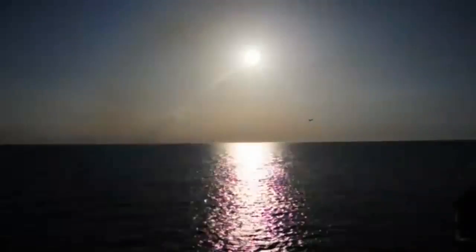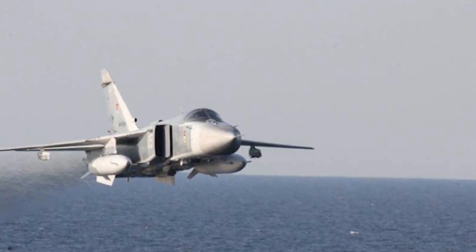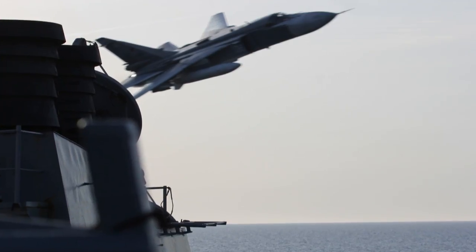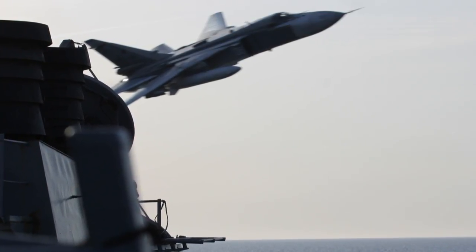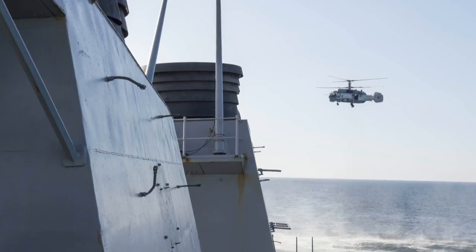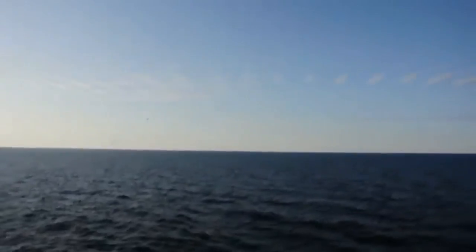A U.S. Navy destroyer operating in international waters experienced several close interactions by Russian aircraft on April 11th and 12th. While conducting landing drills with an Allied helicopter, two Russian Su-24 jets made numerous close-range and low-altitude passes. The following day, a Russian helicopter conducted circles at low altitude around the U.S. warship, and two Russian jets conducted low-altitude, close-range passes.